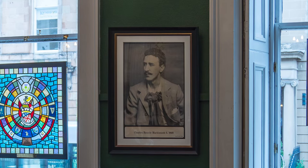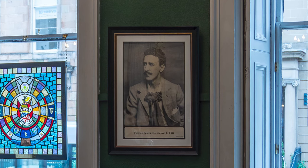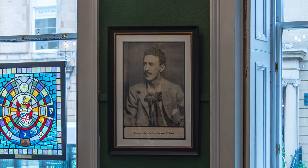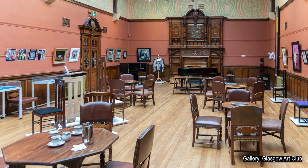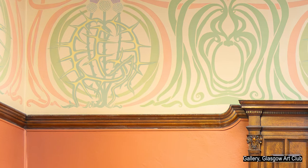A photo of Mackintosh is prominently hung in the dining room. That Mackintosh designed the gallery's decorations in his early twenties is most impressive. The gallery has been extensively refurbished, with particular attention paid to reproducing the colours and design of the frieze.